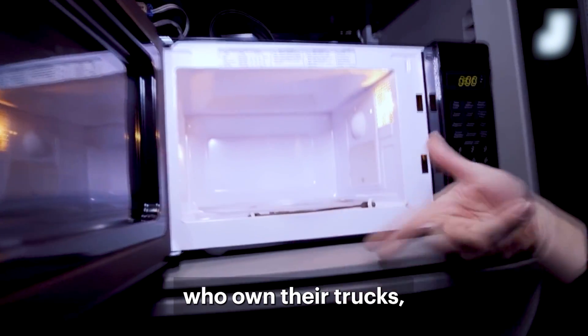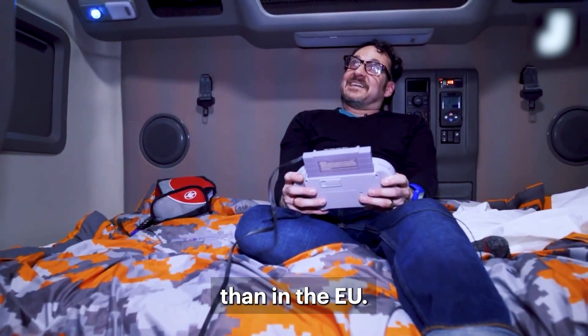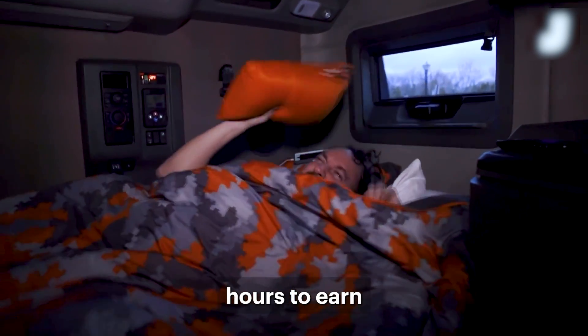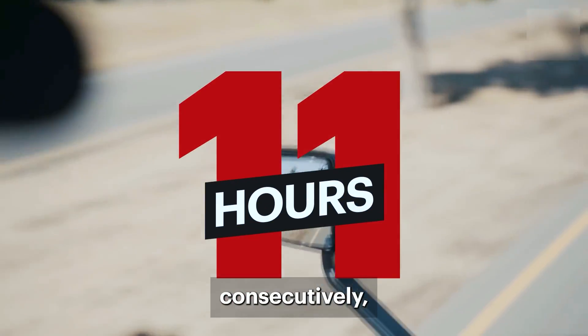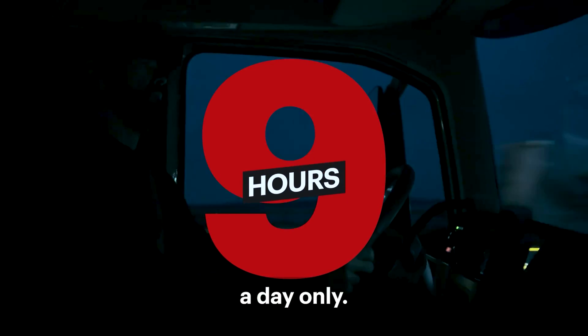Owner-operators are truck drivers who own their trucks, which are more common in the US than in the EU. They spend most of their time in their trucks because they prefer to drive long hours to earn more money. Also, US drivers are allowed to drive for up to 11 hours consecutively, while in Europe they are limited to only 9 hours per day.